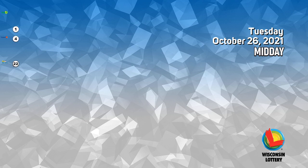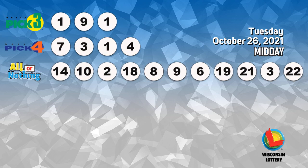The Pick 4 numbers are 13, 11, 12, 22, 23, 24.